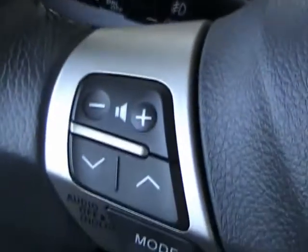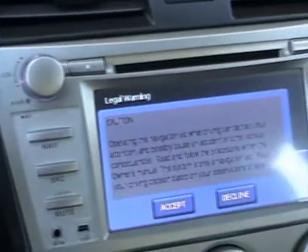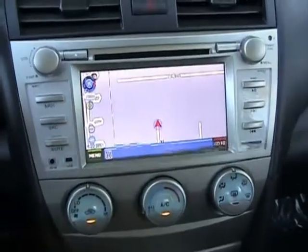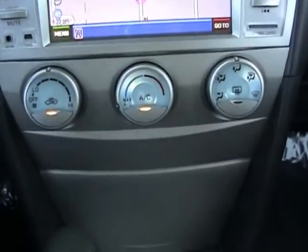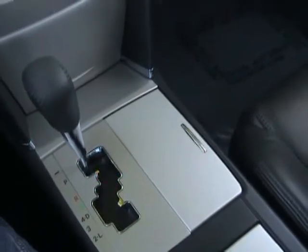It has fog lights and steering wheel radio controls. It's got cruise control. Taking a look at the navigation system — it's very nice to have navigation. It also has air conditioning and automatic transmission. The dashboard is in very nice condition.